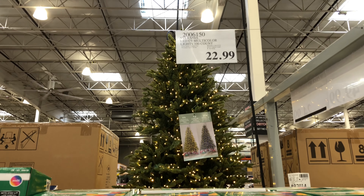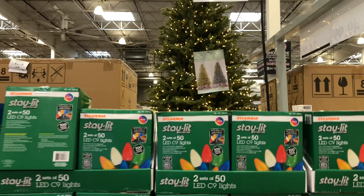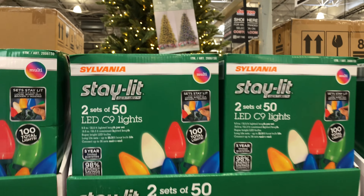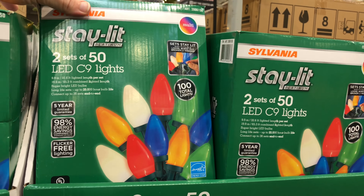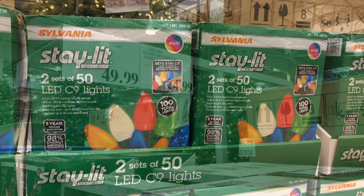Look at them twinkle! And you have more of your standard looking lights as well — Sylvania mini LED white lights, 200 count, indoor-outdoor. Connect up to 22 sets. Includes two sets of 100 bulbs each, 33 feet in length, for $17.99.